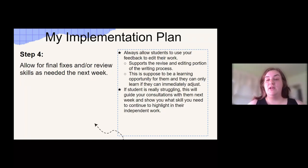Step four kind of goes with step three, but I allow for those final fixes or review skills as needed for the next week. If I give them feedback and it's something they can very quickly make that change and do, I allow them to do that right away. If it's something where I can tell that the student is completely lost and really needs help, then I hold on to that activity and I will help them with it during their next consultation.